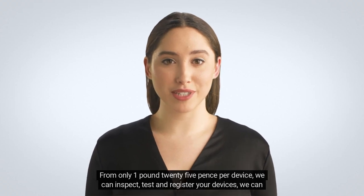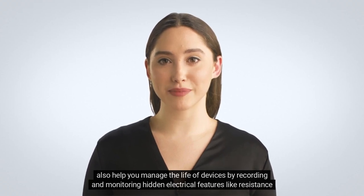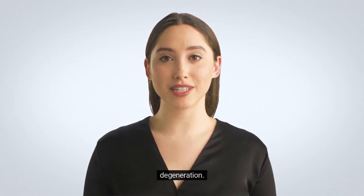From only £1.25 per device, we can inspect, test and register your devices. We can also help you manage the life of devices by recording and monitoring hidden electrical features, like resistance degeneration.